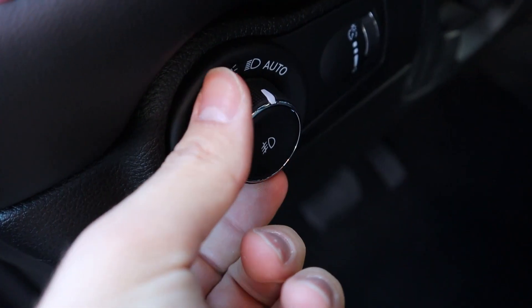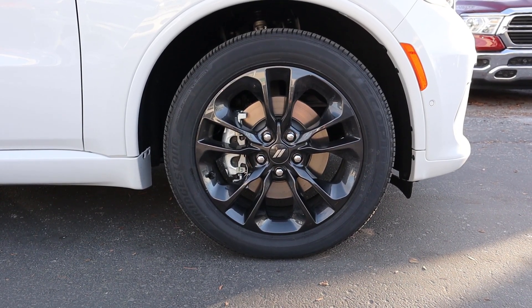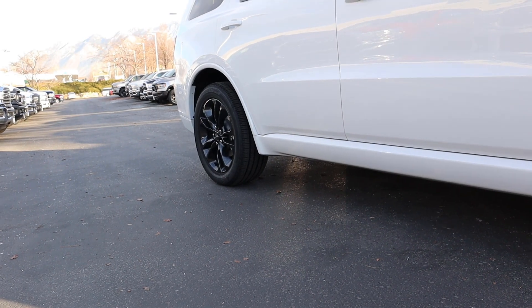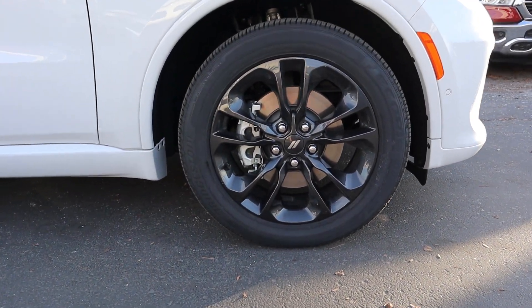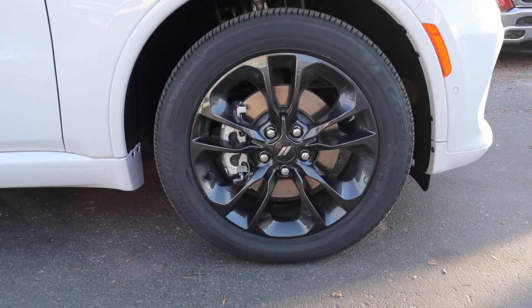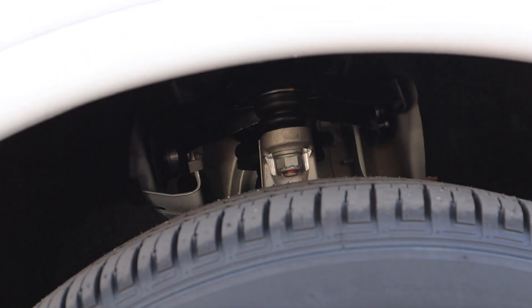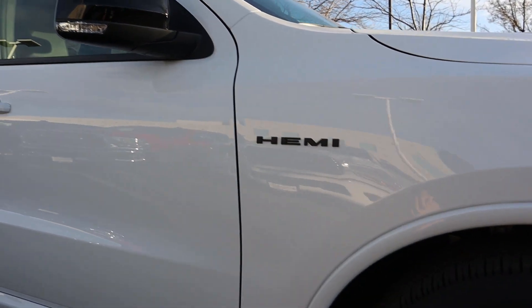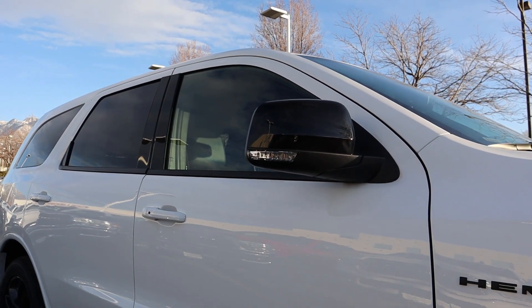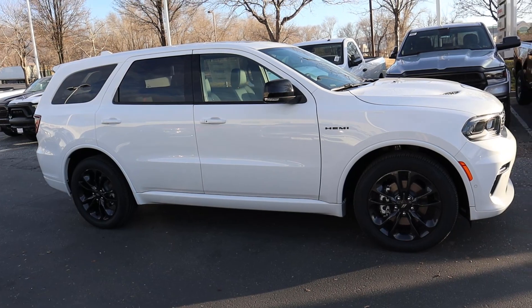Coming around the side, we've got 265-millimeter tires on 20-inch wheels both front and rear. I really love the design of the wheels and the dark metallic gray coloration on them. Here's a quick look at the front suspension with the RT Durango, and you do get really cool HEMI badging. I love how they've blacked out the mirror as well. Here's your full side view on the RT.